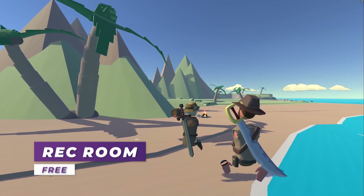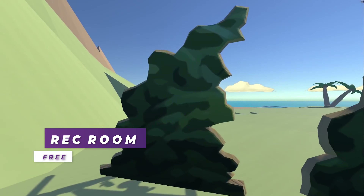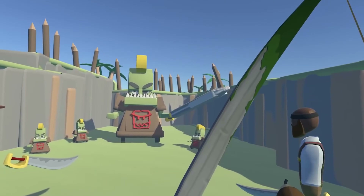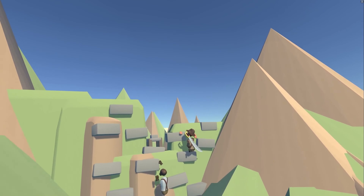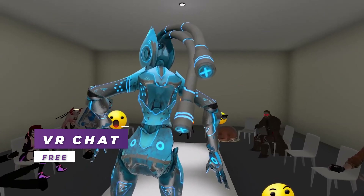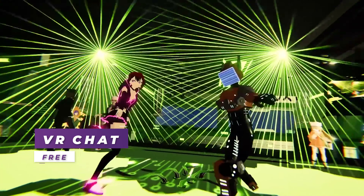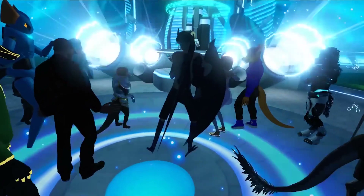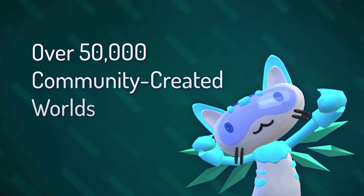Rec Room is a popular social multiplayer game that has cross-play with desktop, PSVR, and all PC VR users. It offers a variety of experiences off the get-go, and while not all will be available on launch day, they have stated they will be adding them in over time for free. VRChat is another social multiplayer game that also supports cross-play with desktop and PC VR users — the difference being that VRChat is a much more social experience that supports custom models and worlds built by the community.